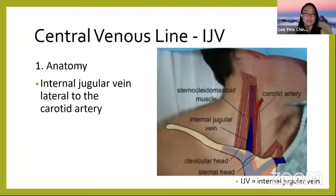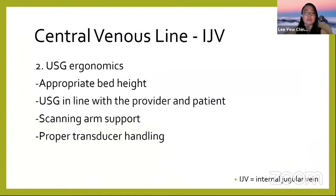Using the internal jugular vein as an example for step-by-step central line cannulation — the most important first step is knowing your anatomy. The internal jugular vein is located lateral to the carotid artery. For femoral access, it is medial to the artery. The IJV also lies between the two heads of the sternocleidomastoid muscle.